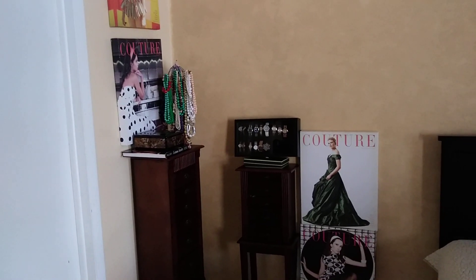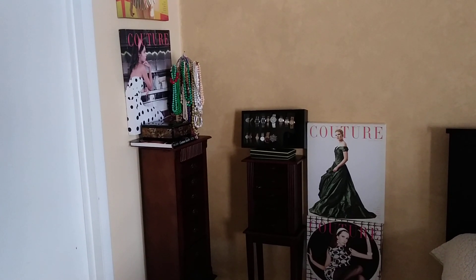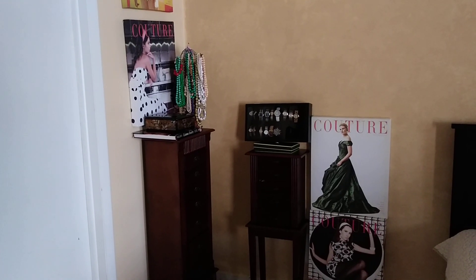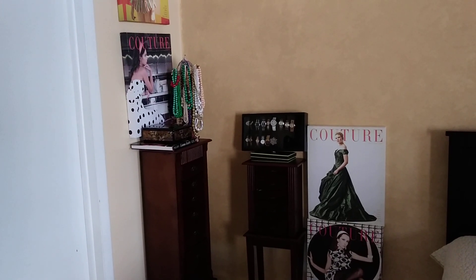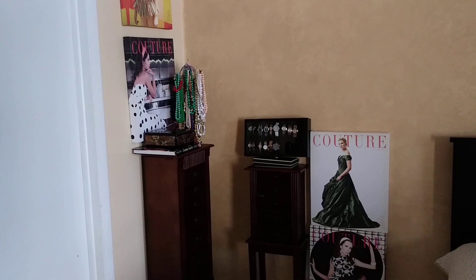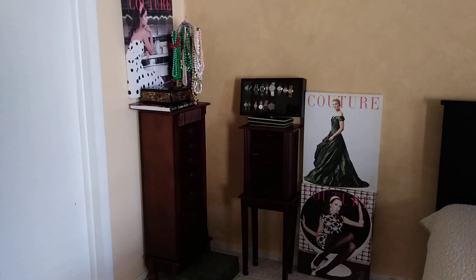Hi guys, I finally got my jewelry armoire and I've been going on about that for a very long time. I bought it off Amazon and unfortunately it's still not big enough to accommodate all my bling, so I may have to get another one or maybe upgrade to the biggest one - I think the Haywire by Pierre Imports is a really big one.